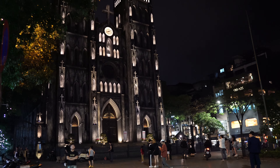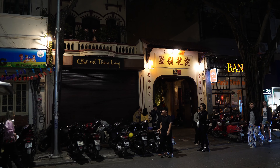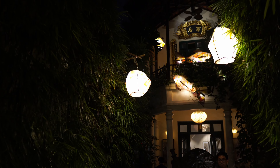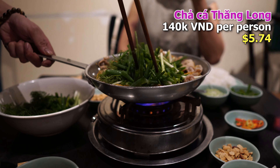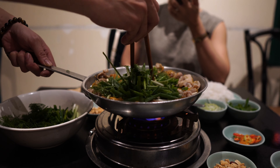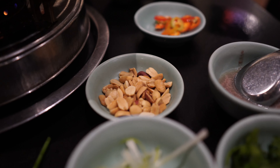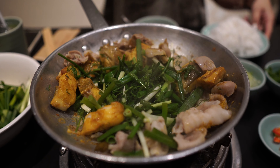Now we are walking to dinner. We are having cha ca la vong, or cha ca thang long. This is a very well-known restaurant, in a massive old mansion with walls of bamboo outside. We ordered one portion of fish and one of fish stomach. The fish comes pre-cooked but is then sautéed in front of you with a ton of dill and green onions. On the side you have bun noodles, more green onions, a mix of Hanoi herbs, roasted peanuts, and mam tom, shrimp paste. When the greens have wilted like this, you're ready to dig in.